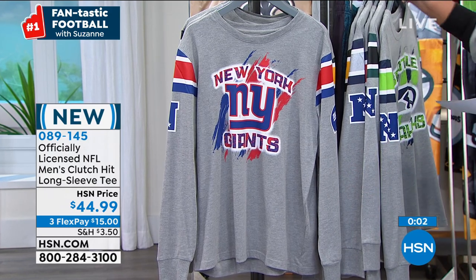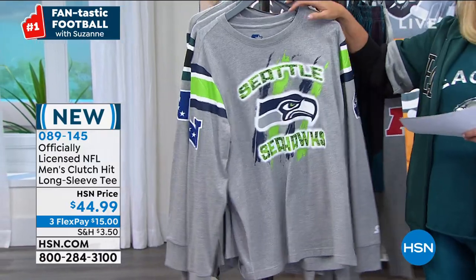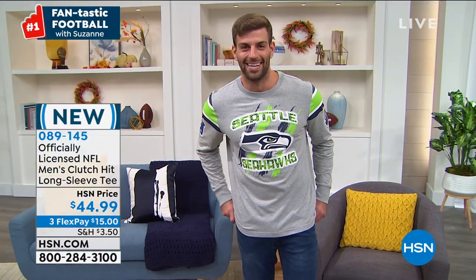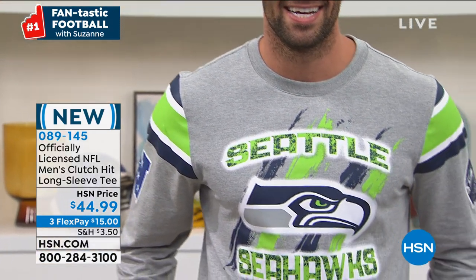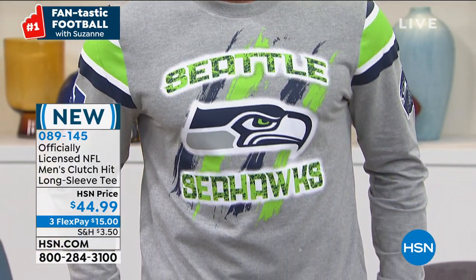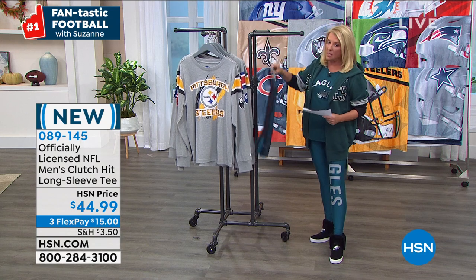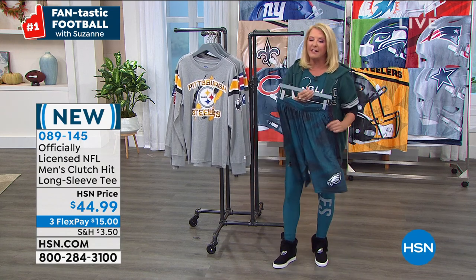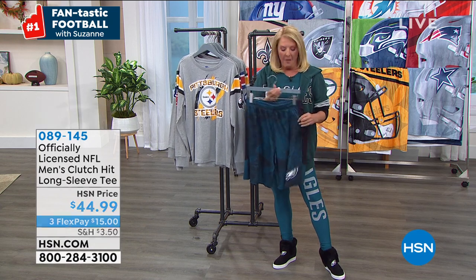I want to explain FlexPay since so many of you shop with us for our exclusive gear. Three Flex Pays, any major credit card, PayPal. You pay it off in three months but you get it right away. I'm going to do some shoutouts on Facebook — go to Suzanne Runyon on HSN on Facebook, tell me who your favorite team is, and I'll try to get your name on the air in the next half hour.